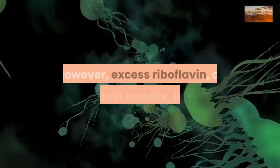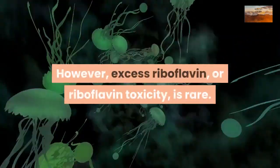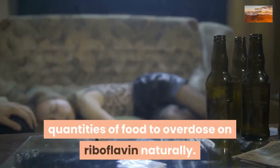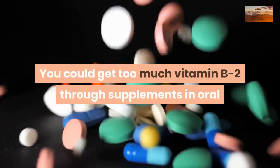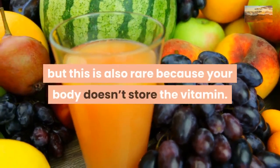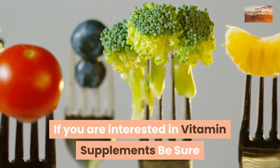However, excess riboflavin toxicity is rare. You'd have to eat almost impossibly large quantities of food to overdose on riboflavin naturally. You could also get too much vitamin B2 through supplements in oral or injection form, but this is also rare because your body doesn't store the vitamin.